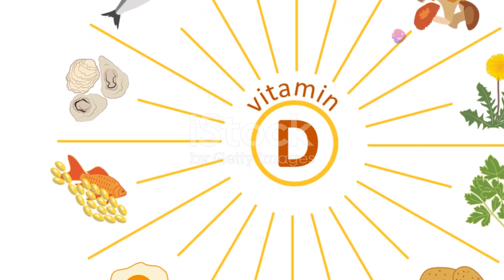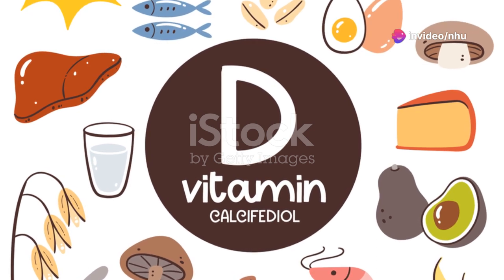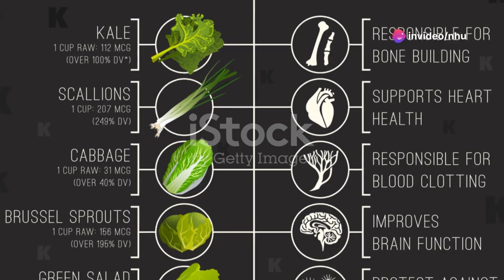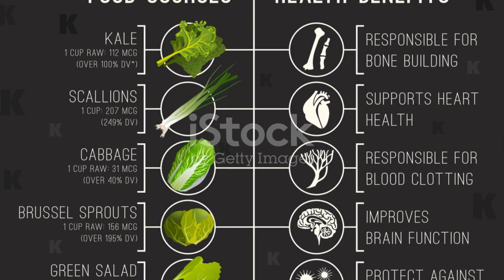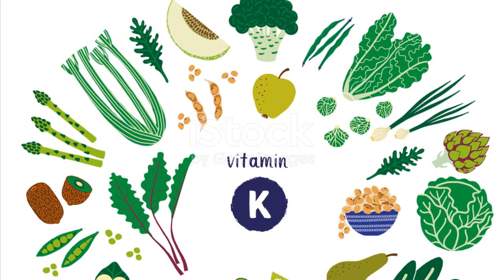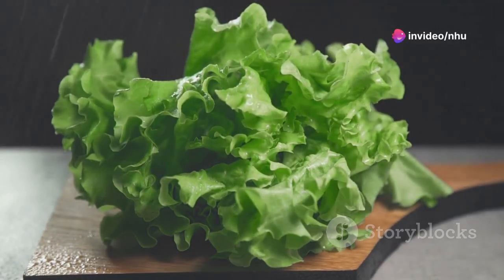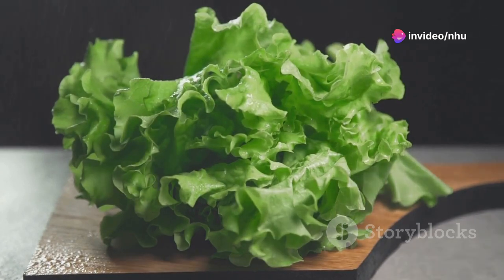Vitamin K is yet another ally in the process of bone healing, aiding in the binding of calcium to the bone matrix. Dark green vegetables such as spinach, kale, and broccoli are rich in this vitamin. Other good sources include brussels sprouts, asparagus, and citrus fruits like oranges and grapefruits, which help with the absorption of vitamin K.